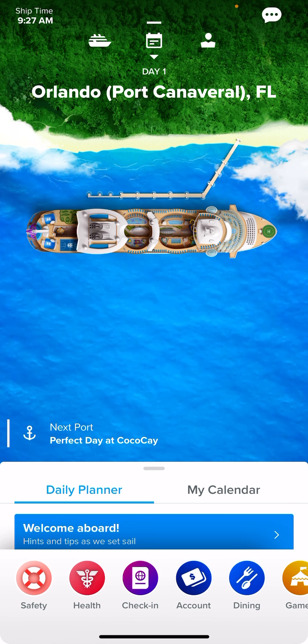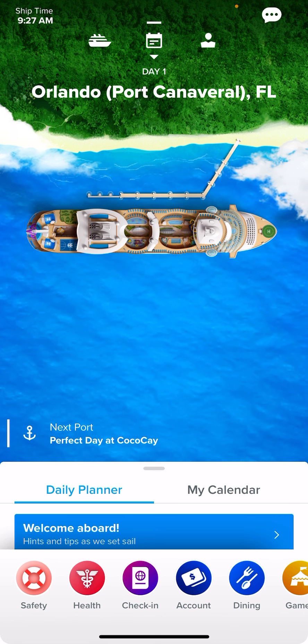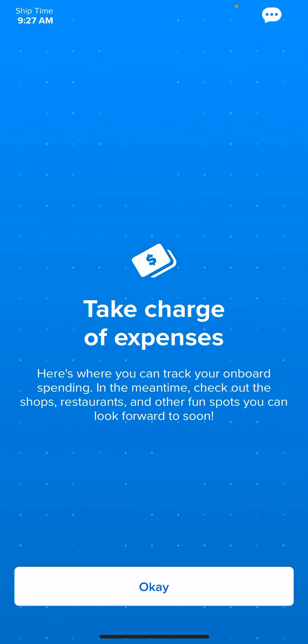Also, when you've done your check-in, they ask you to leave a credit card or debit card on file for your onboard purchases. To keep track of those purchases, click the Account button. Here will be listed any purchases you have made during your cruise. You can check this hourly, daily, or at the end of the cruise. If you have a drink package, it will show the location where you got a drink, but it will have a zero beside it. So if I had the drink package and went to the casino bar, it would show casino bar and zero.